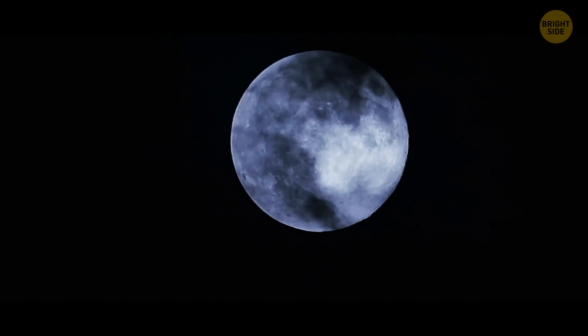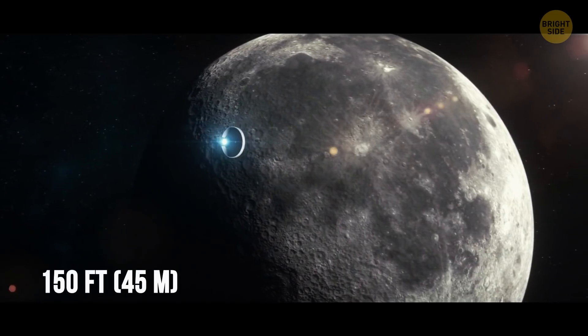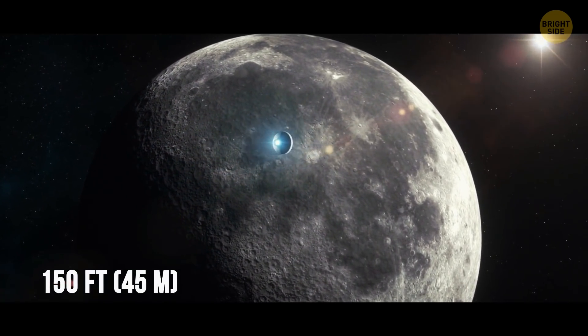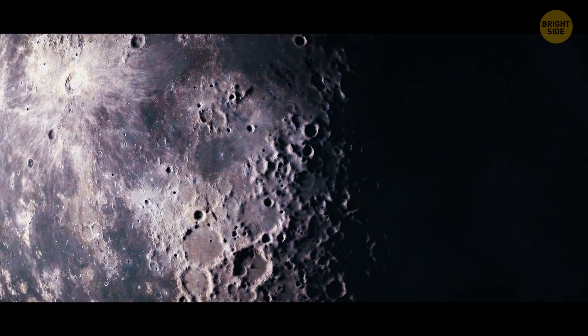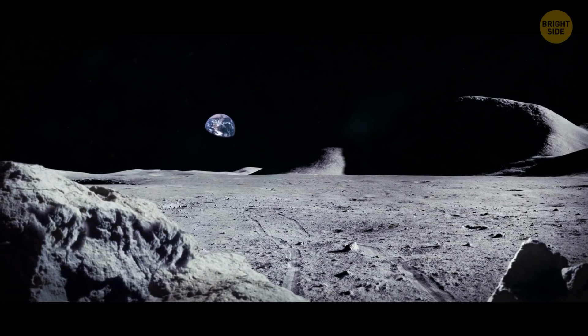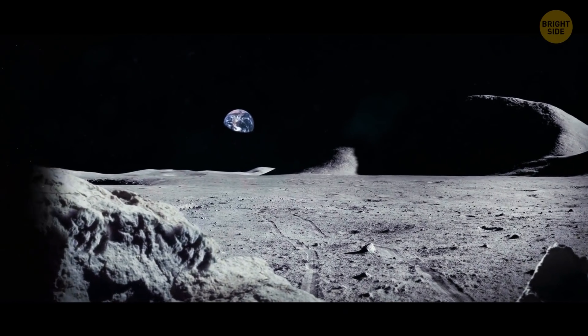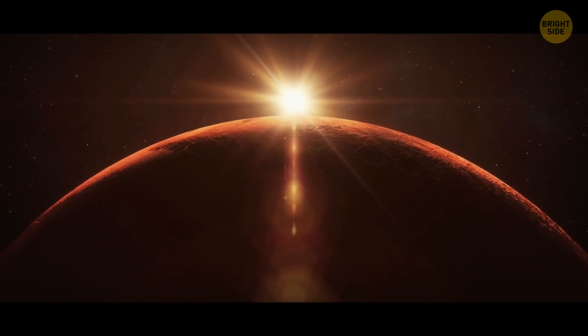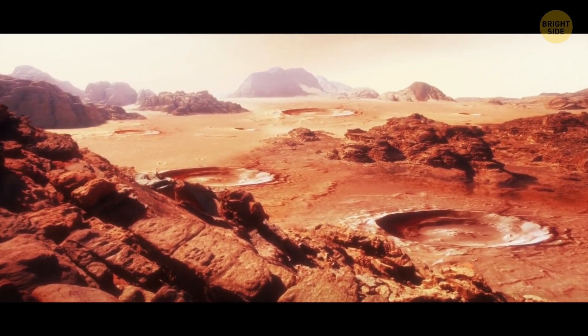The Moon seems to be shrinking. Earth's natural satellite is now 150 feet smaller than it used to be hundreds of millions of years ago. The reason might be the cooling of the Moon's insides, which could also explain the quakes shaking its surface. Astronomers have also recently found out that Mars is seismically active, and Mars quakes occur there on a regular basis.